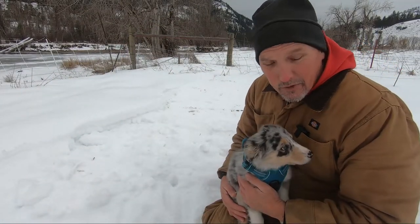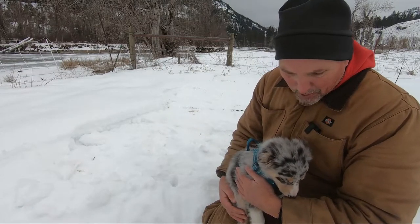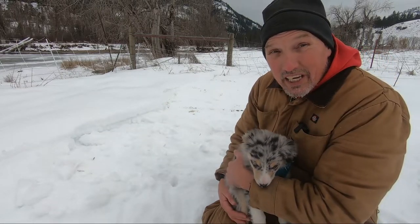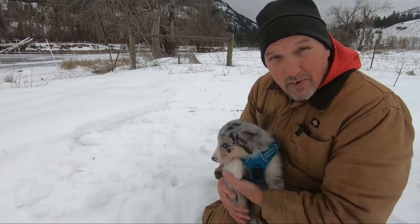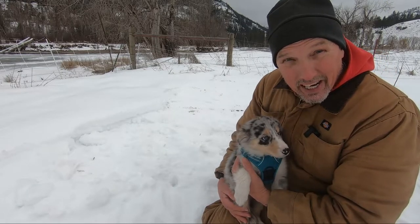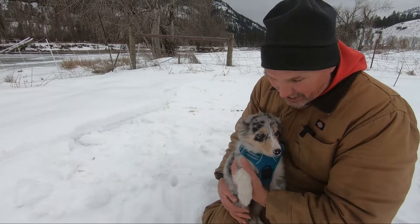I'd like to introduce our new family member. This is Foxy. She is a blue tricolor Border Collie. She is going to be the lead on a new playlist on herding dogs. We're going to follow her as she goes through her training from eight weeks old right now all the way up to a working herding dog moving our sheep on the ranch.